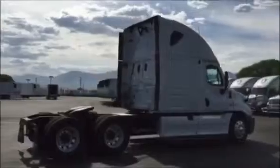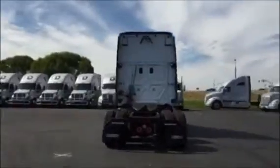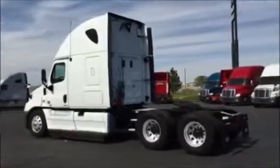Eaton 13-speed transmission, dual 100-gallon fuel tanks, all aluminum wheels with 8 brand new Bridgestone tires, sliding 5th wheel.